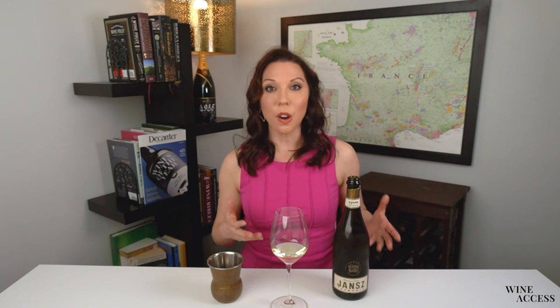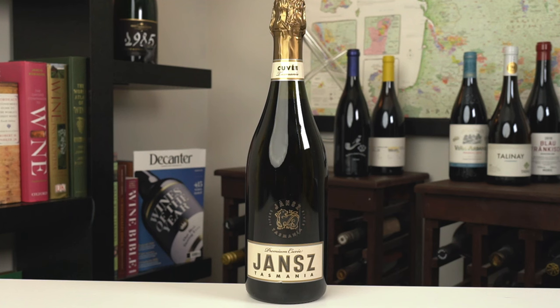This winery was originally founded in 1986 as a collaboration between Champagne Louis Roederer and Haineskirk wines. The vineyards are around the island, and they pull from different sites to showcase this cool climate region. This particular wine is 60% Chardonnay and 40% Pinot Noir. It underwent 100% malolactic fermentation and spent 24 months on the lees before bottling. So let's taste this wine together — it received 94 points from Decanter.